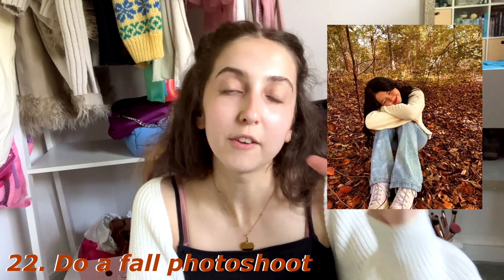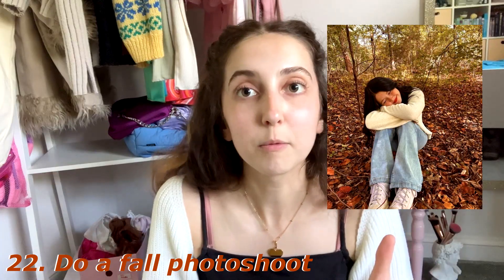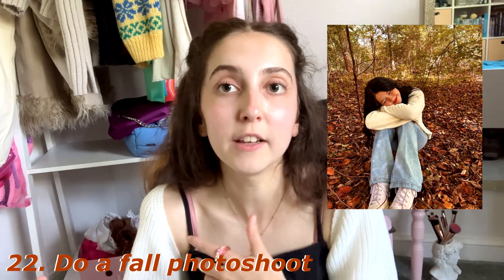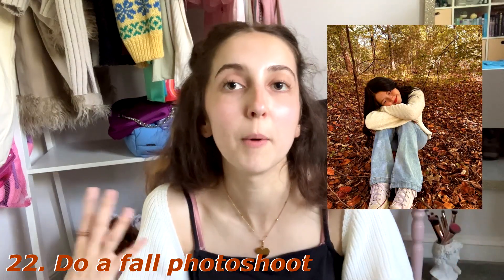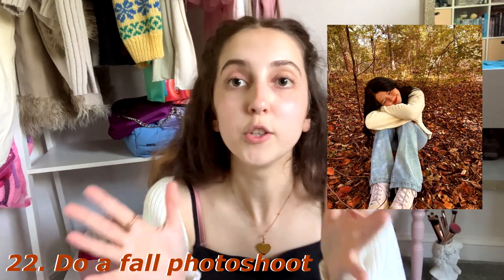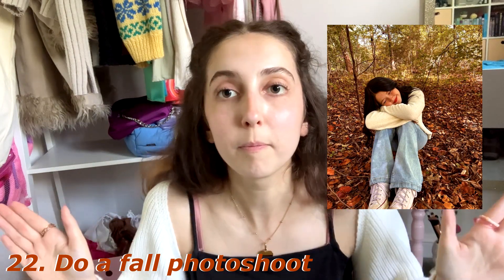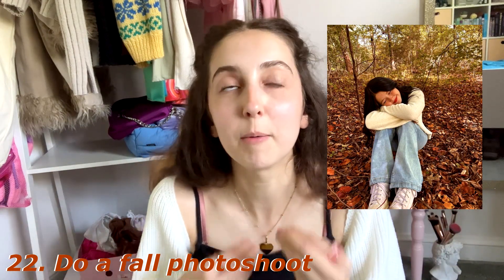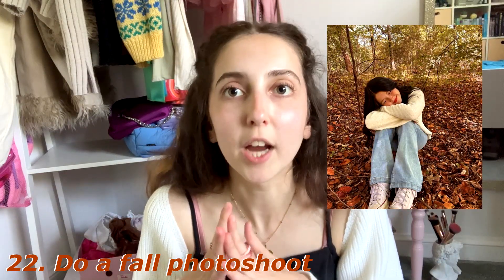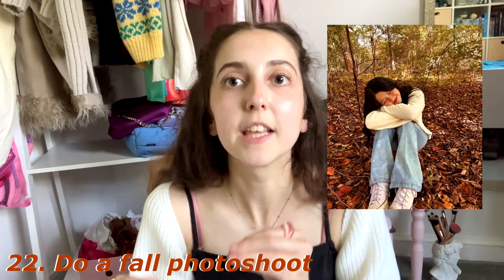At number twenty-two we have do a fall photo shoot. Once you've decided on those fall outfits you've planned, do a photo shoot — of you in the leaves, with friends, with your pumpkin carving, at the garden centre — essentially doing any of the things on this list. Just commemorate the season, the time passing, and the cozy vibes. I'm definitely going to be snapping some pictures this season.